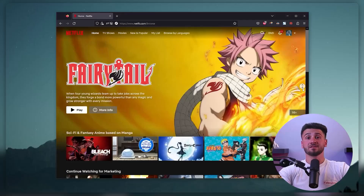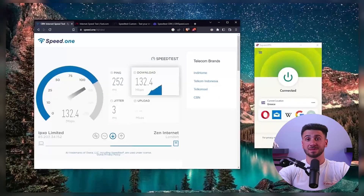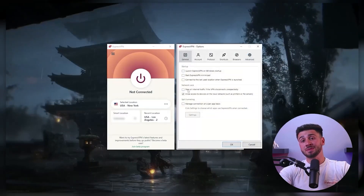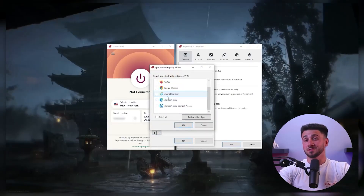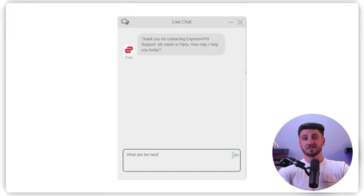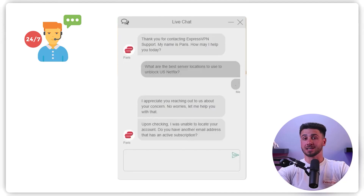Speed and performance are also crucial considerations. If you need a VPN for streaming or gaming, you'll want to choose one with fast connection speeds and minimal lag. It's also extremely important to choose a VPN that's user-friendly and easy to set up and use — you don't want to end up with one that's difficult to navigate or confusing. Customer support is also an important factor, so ensure the provider offers reliable support, ideally available 24/7.